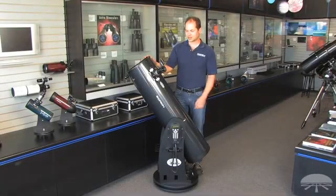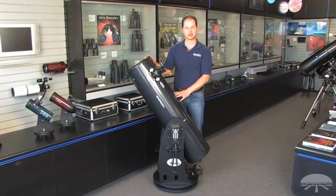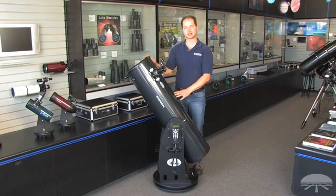Hello, I'm Ken with Orion Telescopes, and this is the XT10G, or GoTo, Dobsonian telescope.